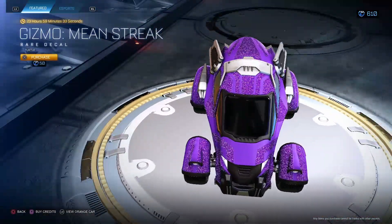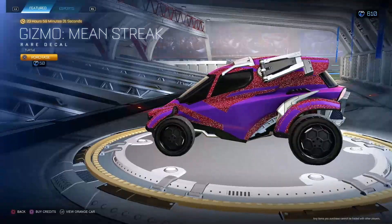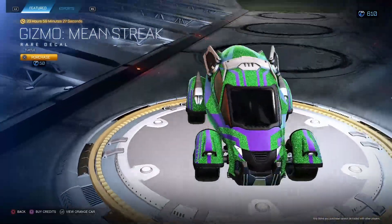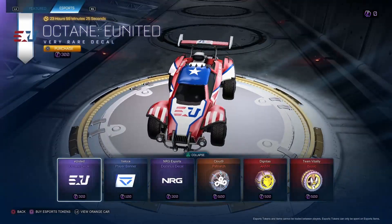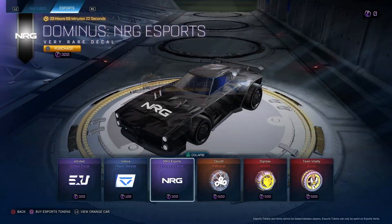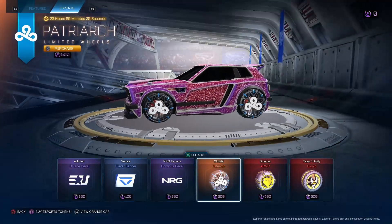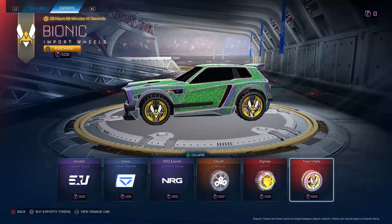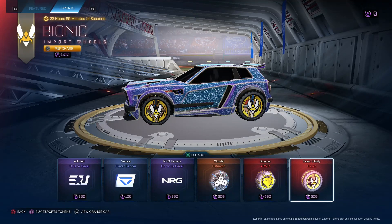Gizmo Mean Streak Turtle — kind of cool, not too shabby at all. Only for 50. And we got a United Octane, Overt Shape Banner, Energy, Dom, Cloud Nine, Patriarch, and Ready. These are not coming back. Tossing Mrs. and T-Vitality bionic styles off the shop today. I'm gonna give it a three out of ten — not too good.